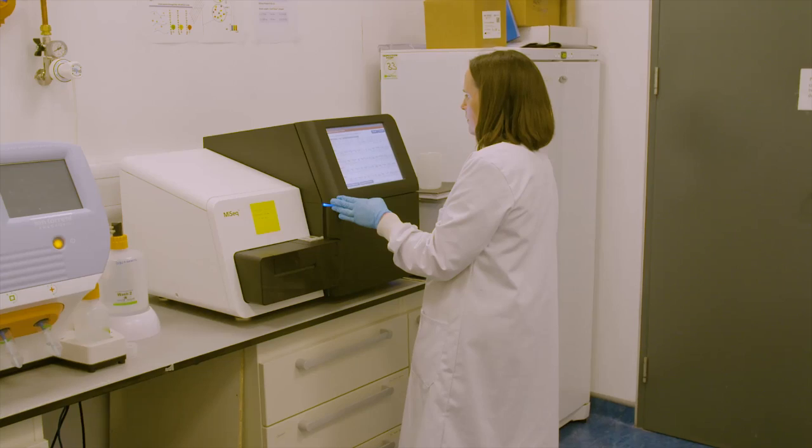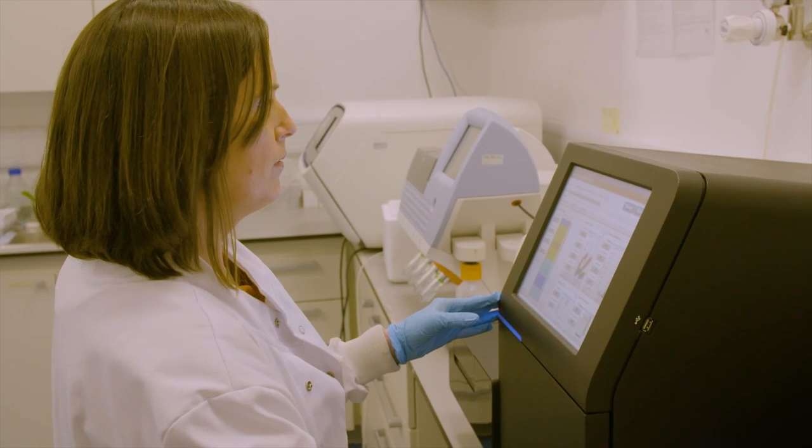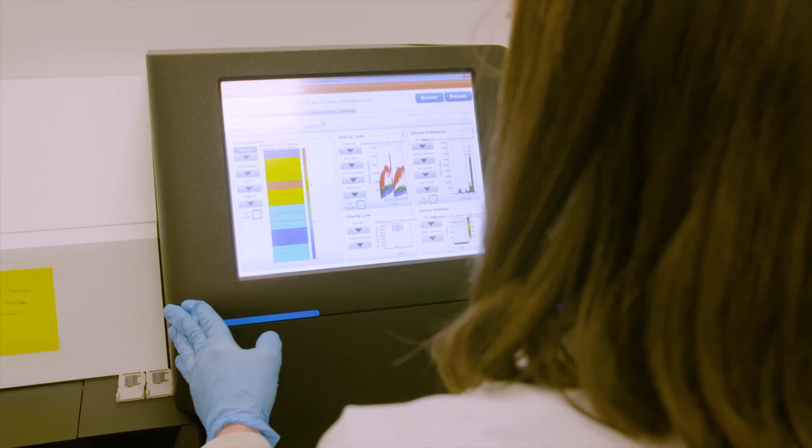We thought it would be interesting to gain an understanding of the roles of particular microbes in contributing to kefir's flavour. To do this, we used next generation DNA sequencing technologies to characterise changes in the kefir microbiome and its volatile profile over the course of 24-hour fermentations.